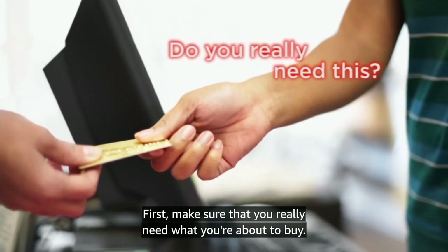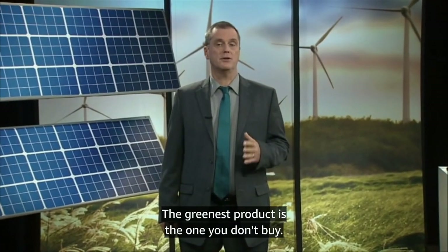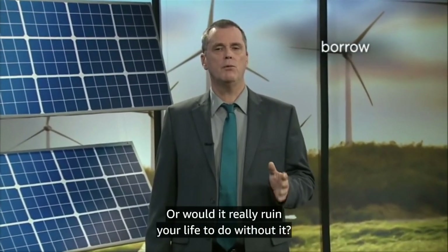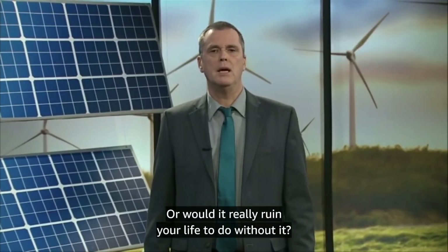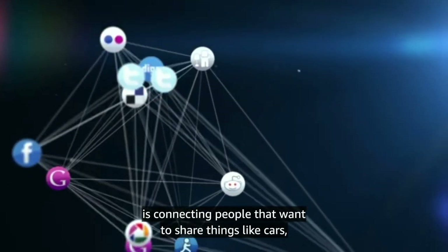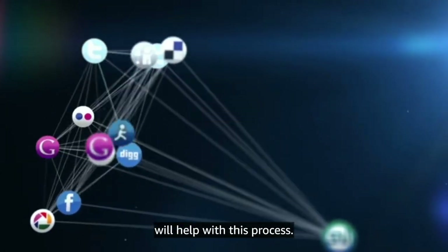First, make sure that you really need what you're about to buy. The greenest product is the one you don't buy. Can you share the item with someone, borrow it, or would it really ruin your life to do without it? The developing sharing economy, where the internet is connecting people that want to share things like cars or rent a spare bedroom to a traveler, will help with this process.